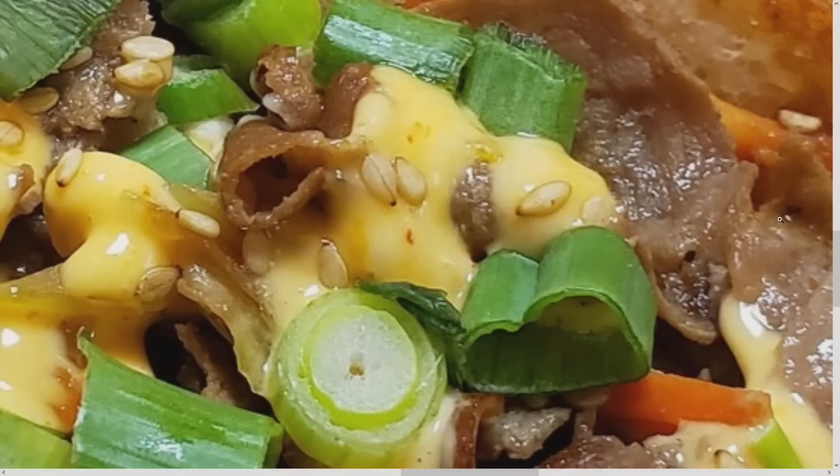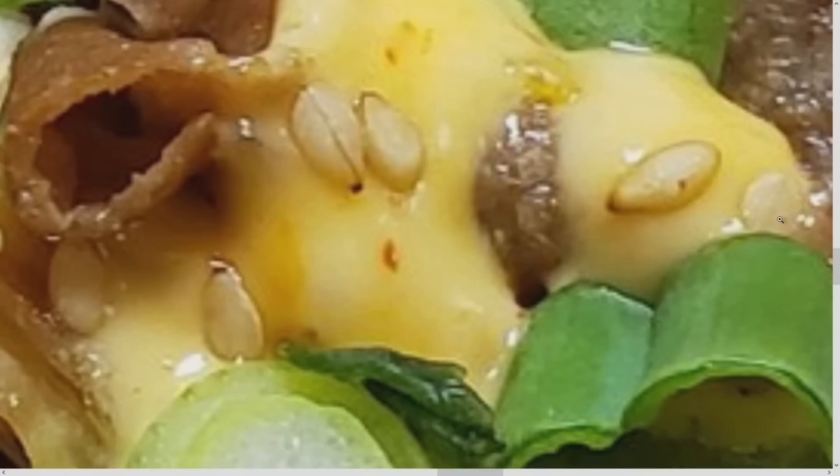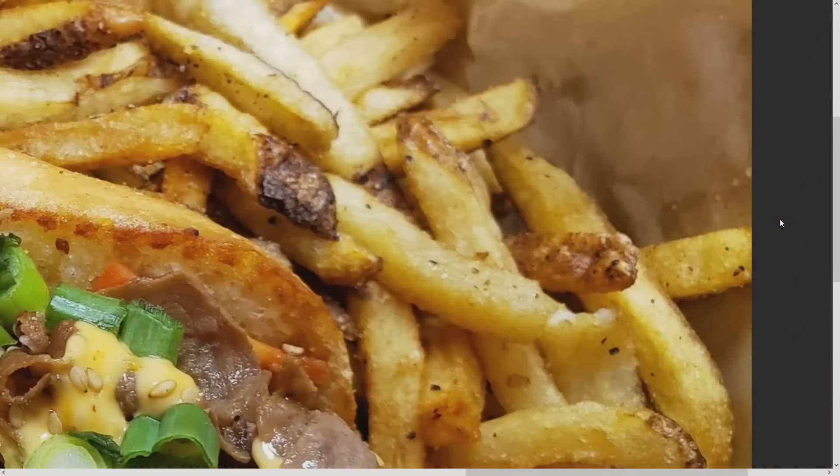Bravo, well done. Just look at the detail — the glistening sesame seeds. The fries were actually perfectly done as well, probably the best ones in a long time. Sometimes they've been overcooked or undercooked, but these were prime — crispy ends. They went back to hand cut, so no complaints. This was an eight and a half to nine out of ten.